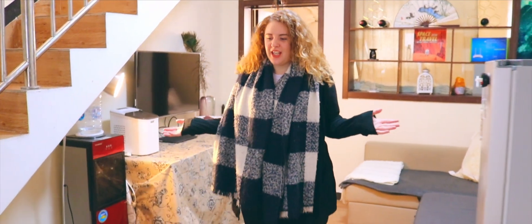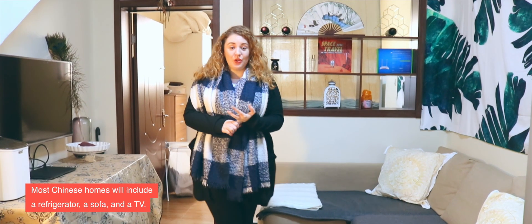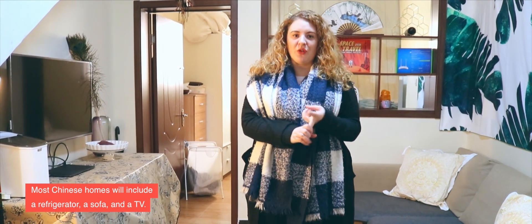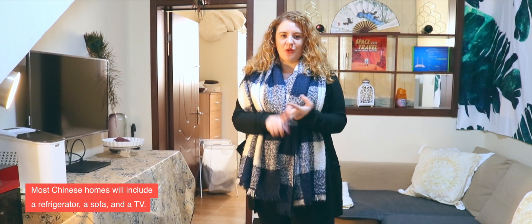This is the living area. As you can see there's a fridge, a sofa, and also a TV. In most apartments or hutong houses you will get a refrigerator, a sofa, and a TV as standard furniture. If you don't find these, you can definitely ask your landlord or your agent.